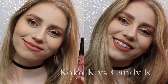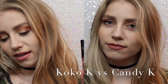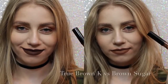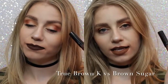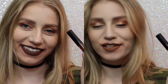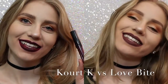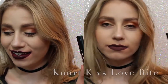So now I want to show you comparisons. On the left we have Coco K, on the right we have Candy K. As you can see, Coco K is a lot pinker, but not much pinker. Candy K is just more of a neutral, everyday color. Next, True Brown vs. Brown Sugar — there was a lot of confusion with this shade when it came out. True Brown is a lot darker than Brown Sugar, and a lot more chocolatey. And lastly, Quark K vs. Love Bite. Obviously I would choose Love Bite over Quark K, because Quark K has some serious splotchiness issues, so that's that.